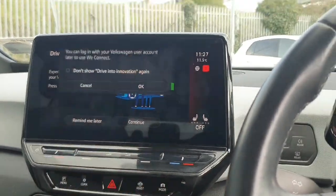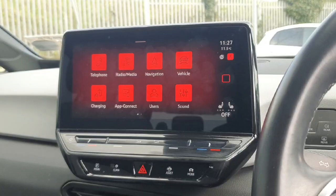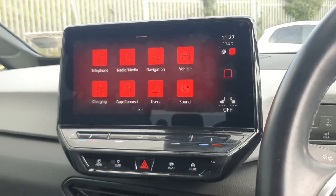Here we have our media display with plenty of different options to choose from. When you come in to view the car we'll show you in better detail how it all works and make sure you're not left unsure of anything.